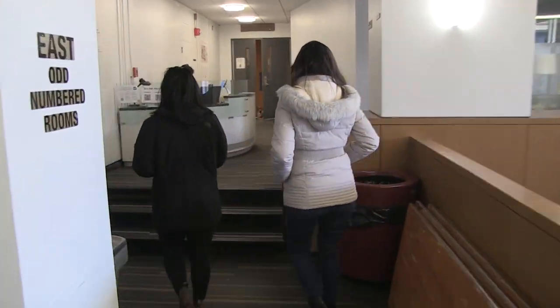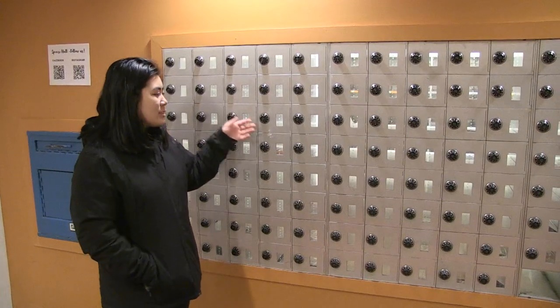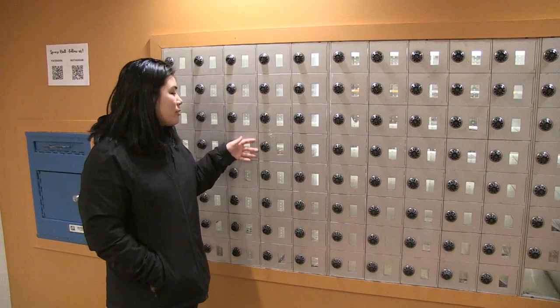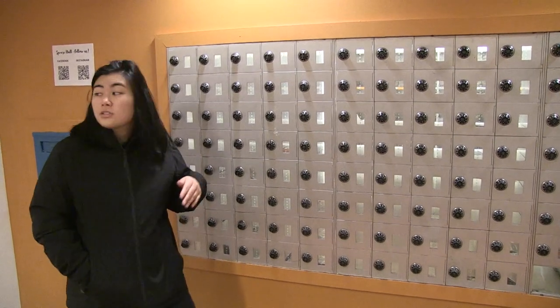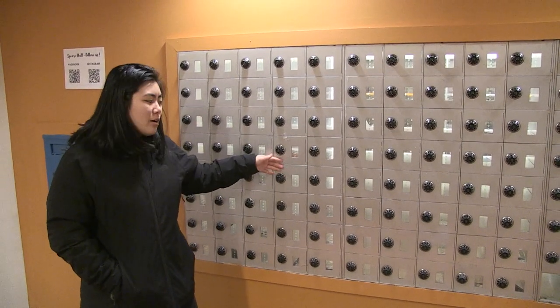Now it's time to head up to the residential area. These are the mailboxes where you get your letters, and this is the residential area of Spear.